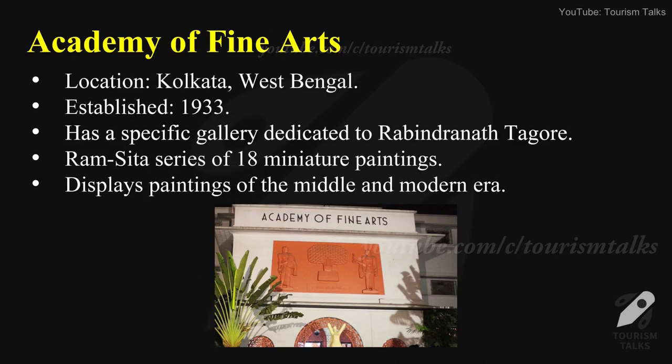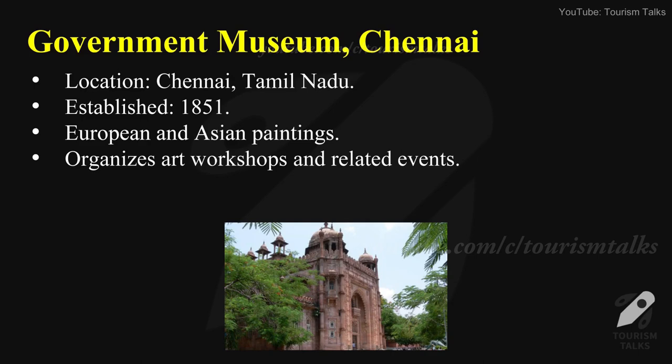Academy of Fine Arts — located in Kolkata, West Bengal, established in 1933. It has a specific gallery dedicated to Rabindranath Tagore's Ramsita series of 18 miniature paintings. This art gallery displays paintings of the middle and modern era.